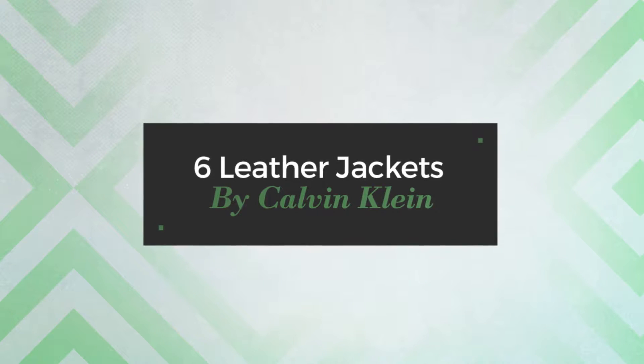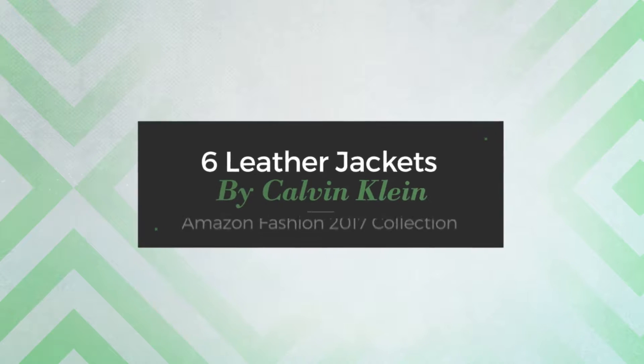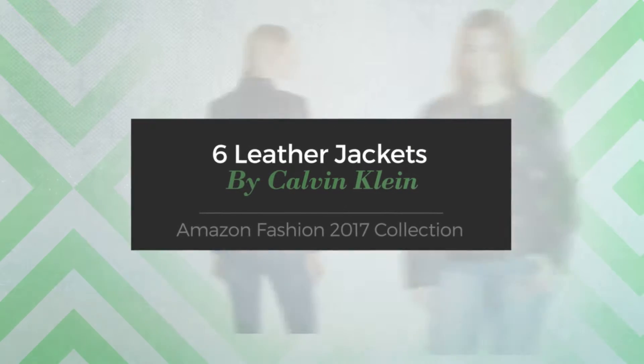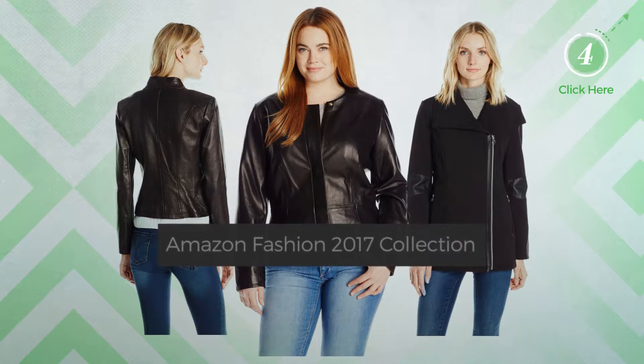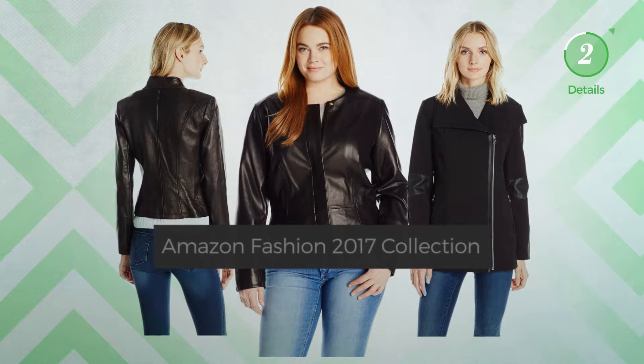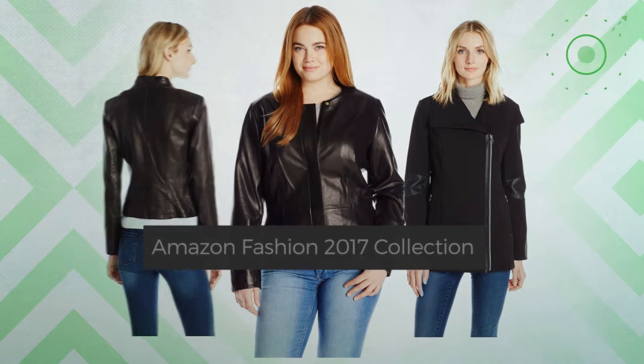6 Leather Jackets by Calvin Klein. Amazon Fashion 2017 Collection. At any time, click the circle and get the details about your favorite leather jacket.